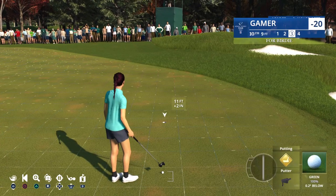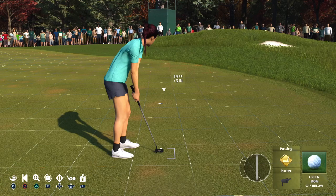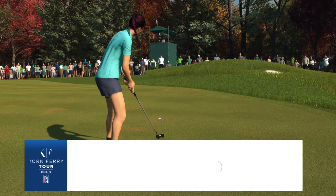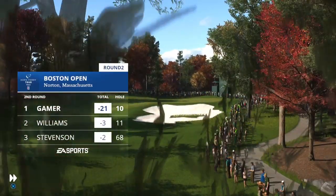Eight to nine feet — not that bad, but it is a great approach. Yes, rolls it right in — a birdie here at 10, and she'll move it to 21 under for the tournament.